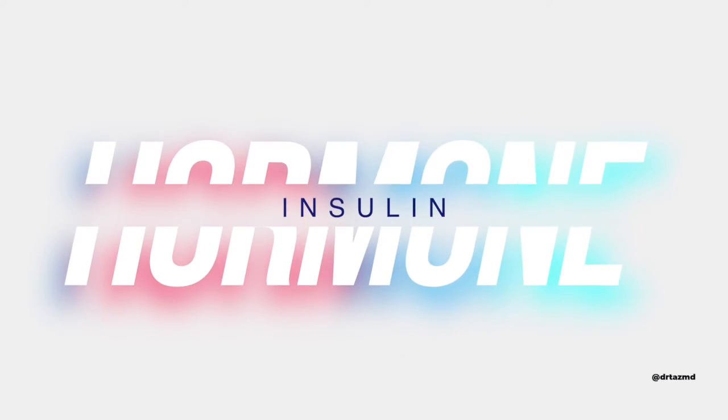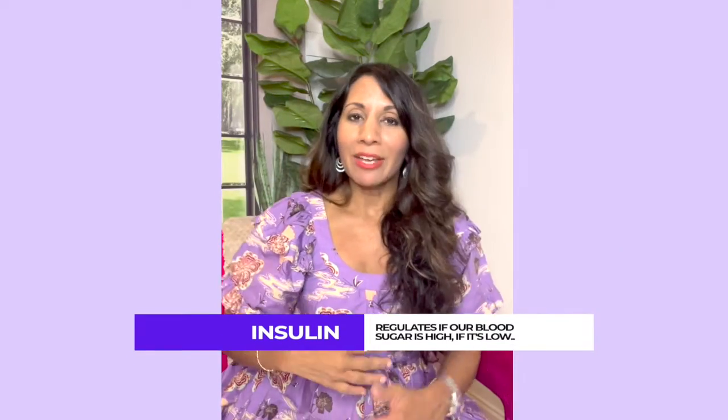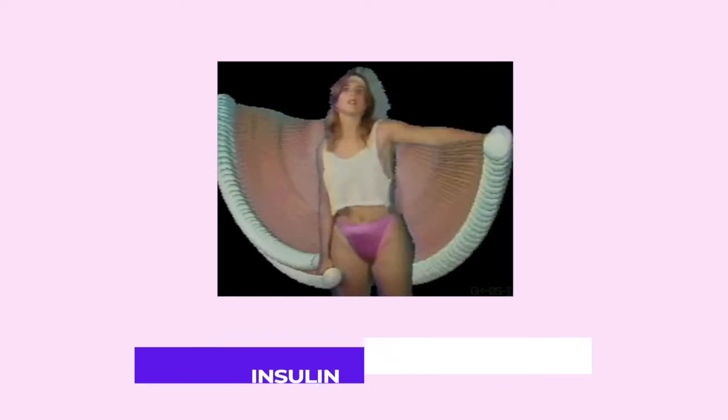Number one: the master hormone — insulin. Insulin is the blood sugar hormone. It regulates if our blood sugar is high, if it's low, if we're going to store belly fat, or if we're going to be an iron-pumping machine. Here's the problem: insulin gets more sluggish and gets higher as we age, especially after 40 or going into perimenopause. That's why so many of you complain that you're starting to get belly fat. We've got to beat insulin and understand how to keep it down.